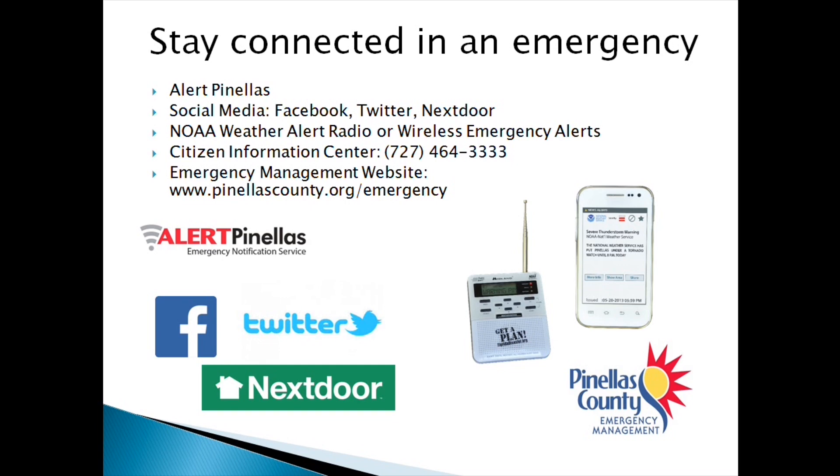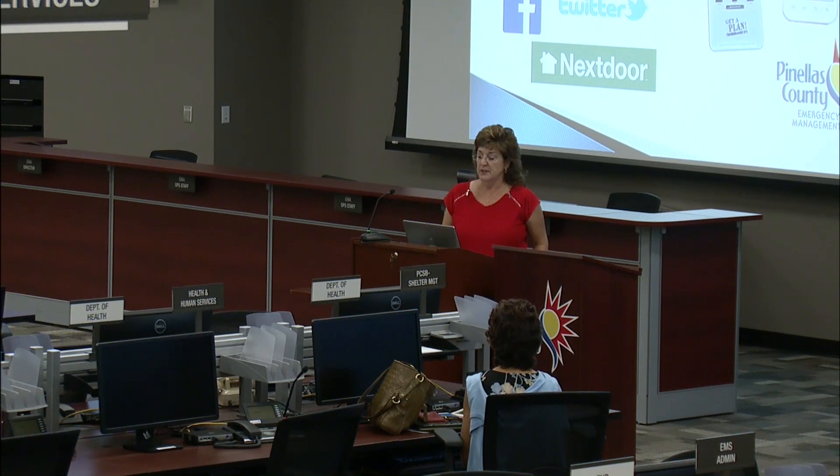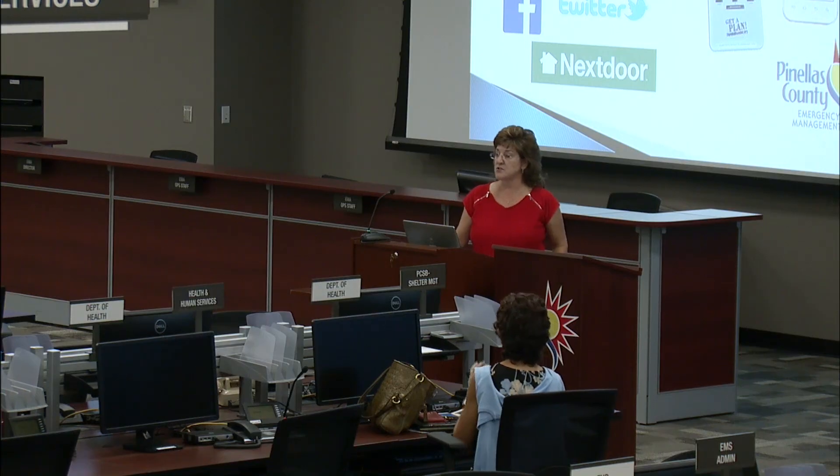Staying connected is about how we get people to stay tuned in to receive emergency information, because knowledge is power and it's the best way to make good decisions. Besides Alert Pinellas, our social media sites will be heavily used — please sign up to our Facebook or Twitter. We still like NOAA Weather Alert Radios because they go off in the middle of the night when you may not be checking your phone. Wireless emergency alerts are also available — people will recognize these most from Amber Alerts — and we have the capability to utilize that system to get messages out as well.